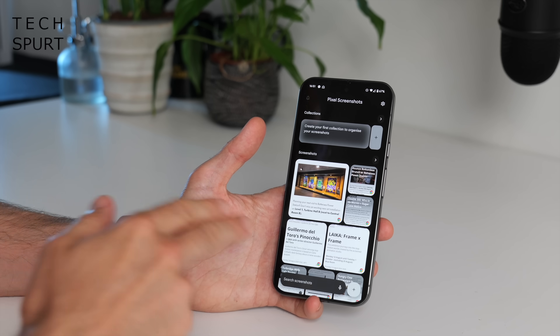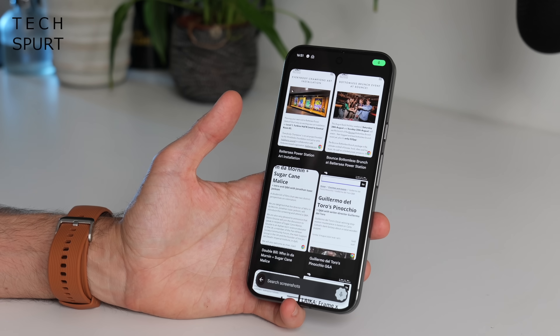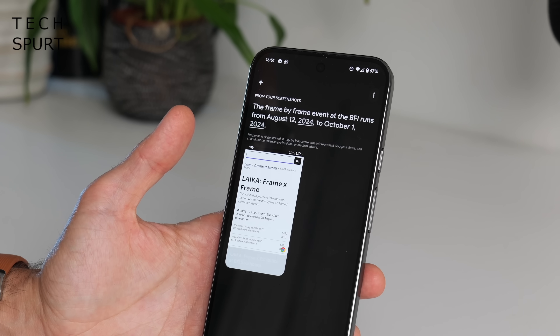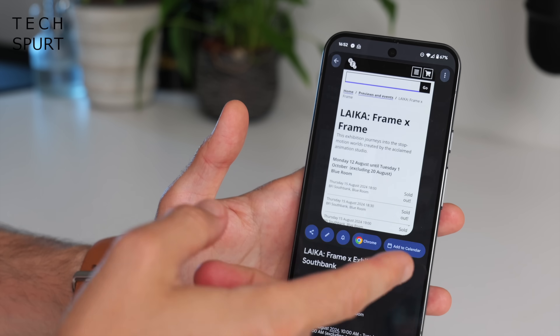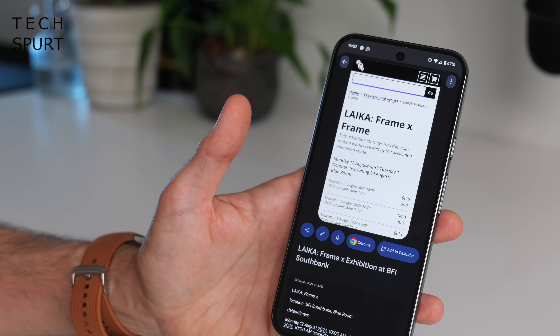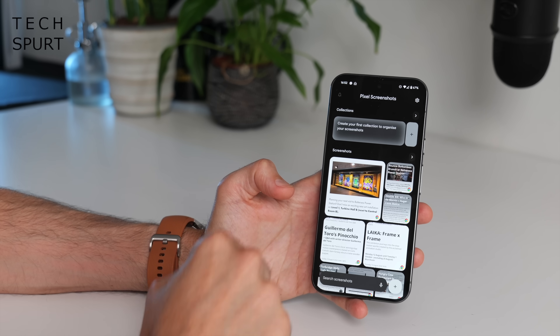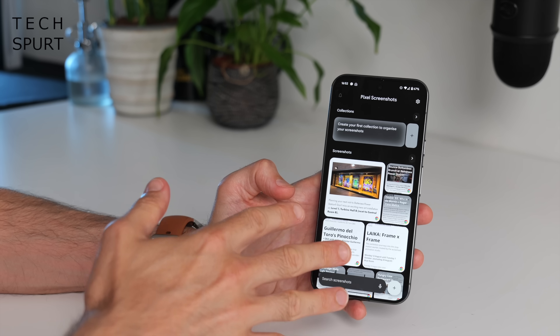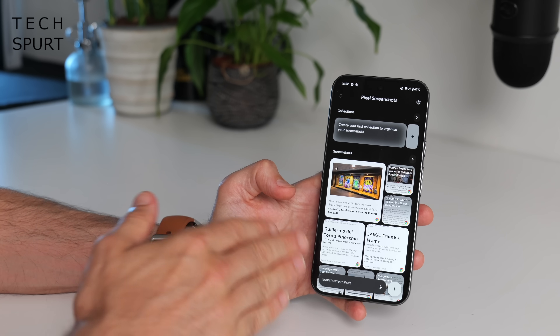You can also ask specific questions like 'when does the Frame by Frame event at the BFI run from?' and it pulls out the relevant screenshot — August 12th until October 1st. It didn't mention the 20th of August exclusion though, so minus points there. And if you're a bit OCD about tidiness, you can also create collections of screenshots to get everything organised by type.